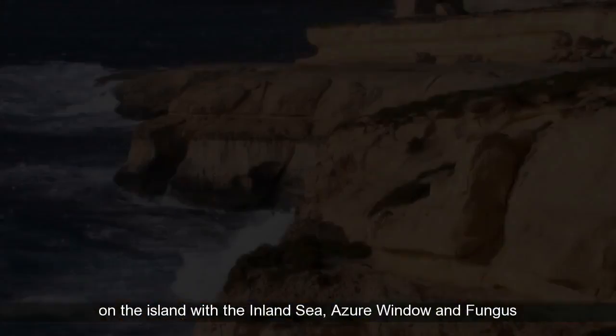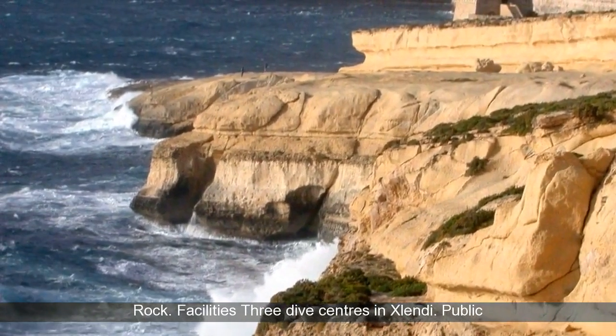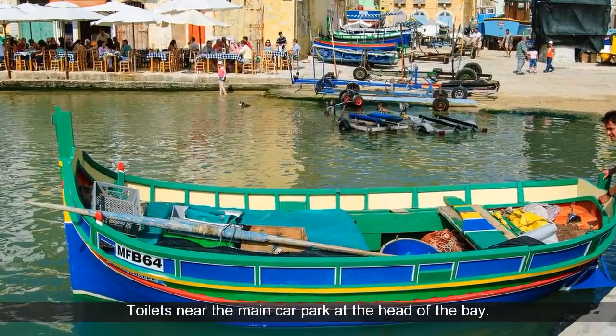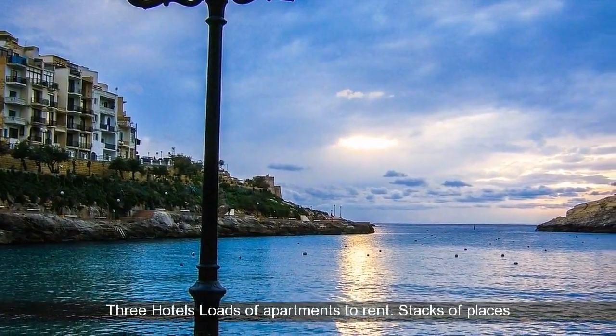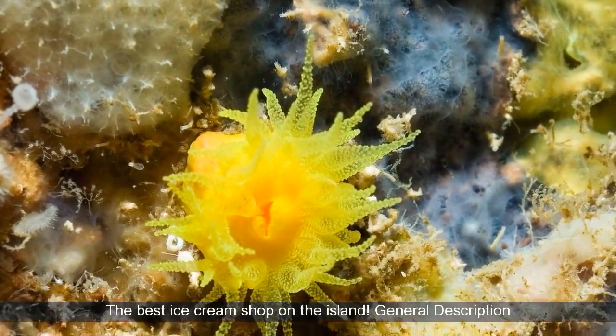Facilities: Three dive centers in Xlendi. Public toilets near the main car park at the head of the bay. Three hotels. Loads of apartments to rent. Stacks of places to eat, from small pizza bars up to mid-level restaurants. The best ice cream shop on the island.